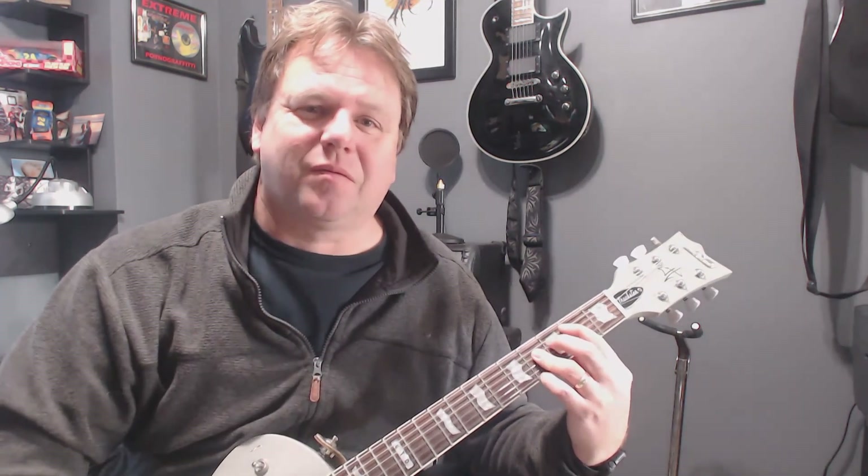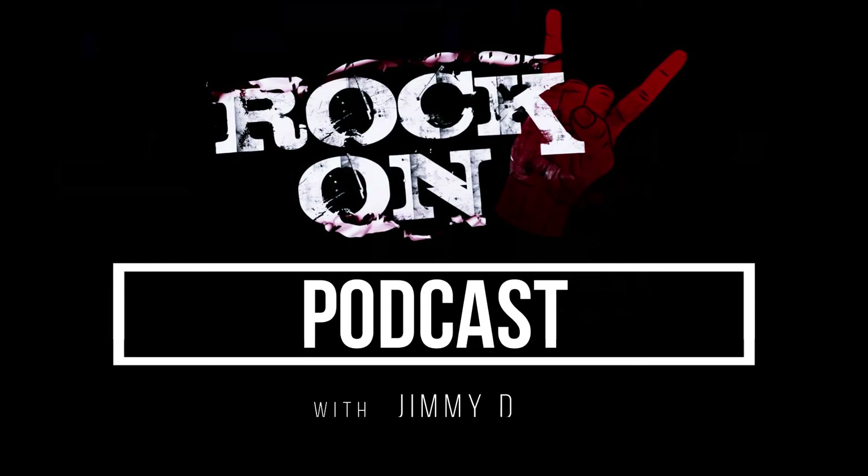All right, stay tuned for next week, when we do the C chord. Rock on. Click like and subscribe. Rock on, everybody.